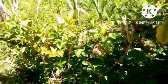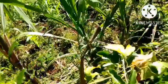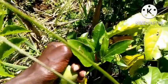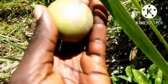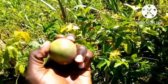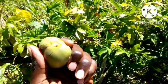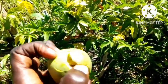Let's check if we have some passion fruits here. I can see we have one that is ready here. It's very hard to break this thing, but not that hard.